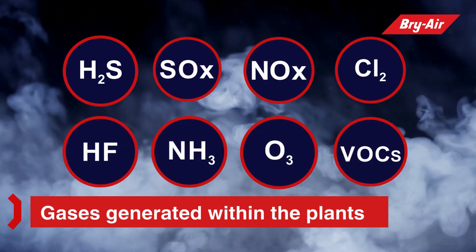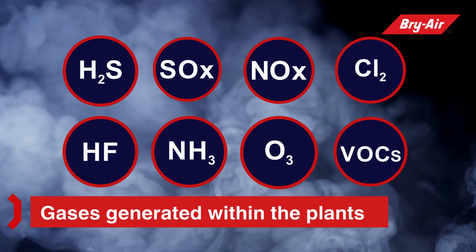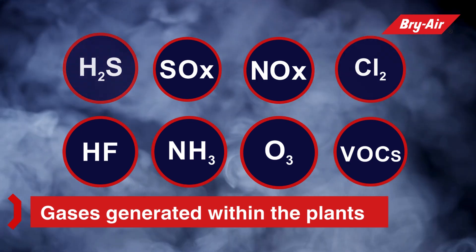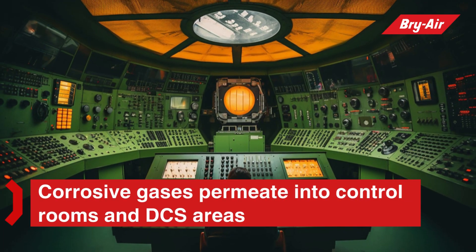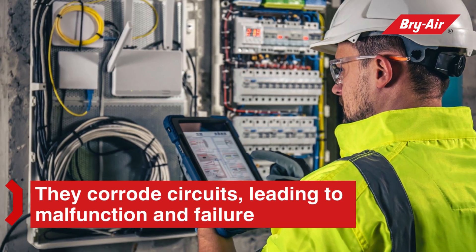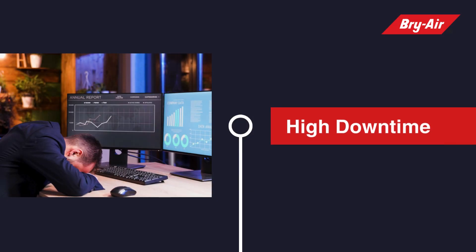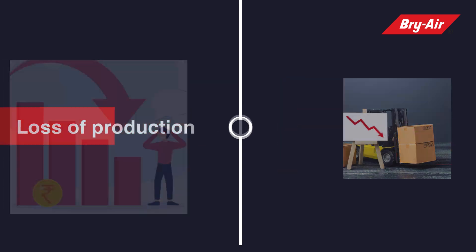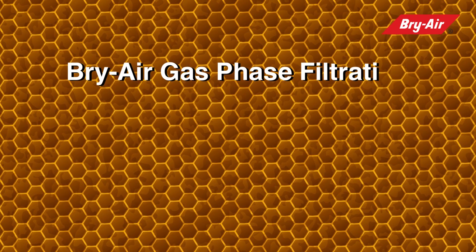Chlorine, hydrogen fluoride, ammonia, and ozone are generated in large quantities within chemical and fertilizer plants. These gases permeate slowly into control rooms and DCS areas, corroding circuits and connectors, leading to malfunction or failure of critical control and safety systems. This results in downtime, loss of production, drop in revenue, and costly replacements.